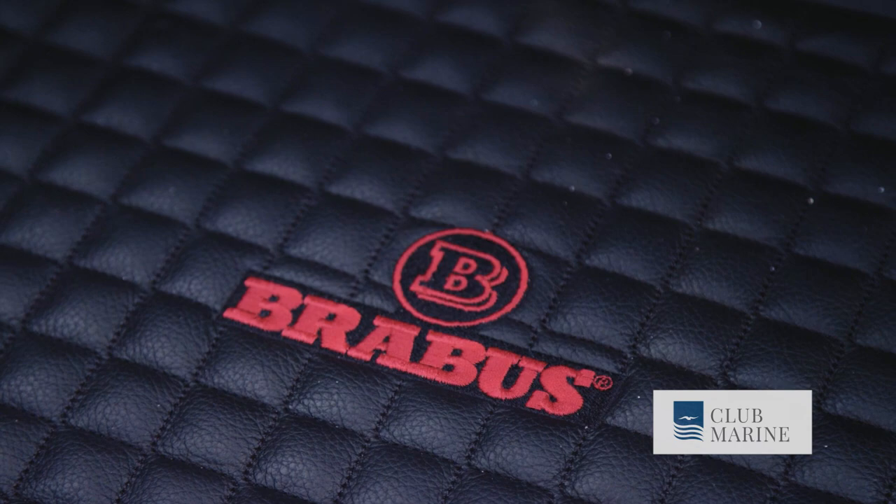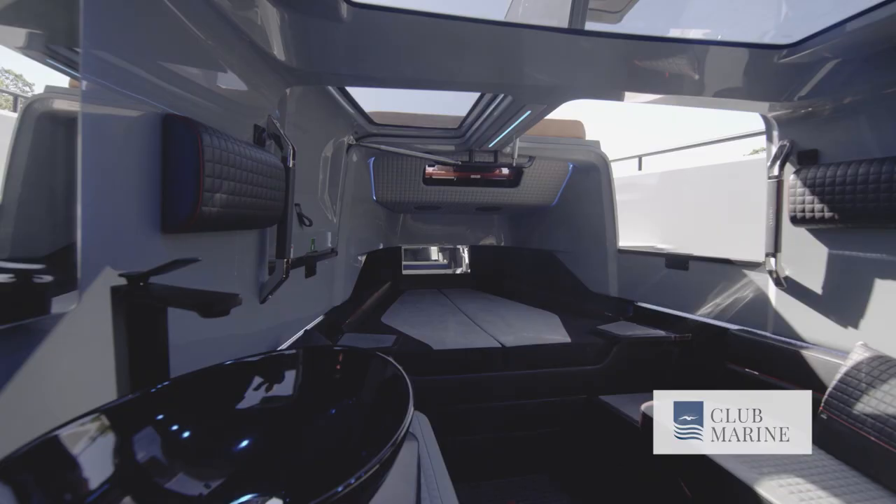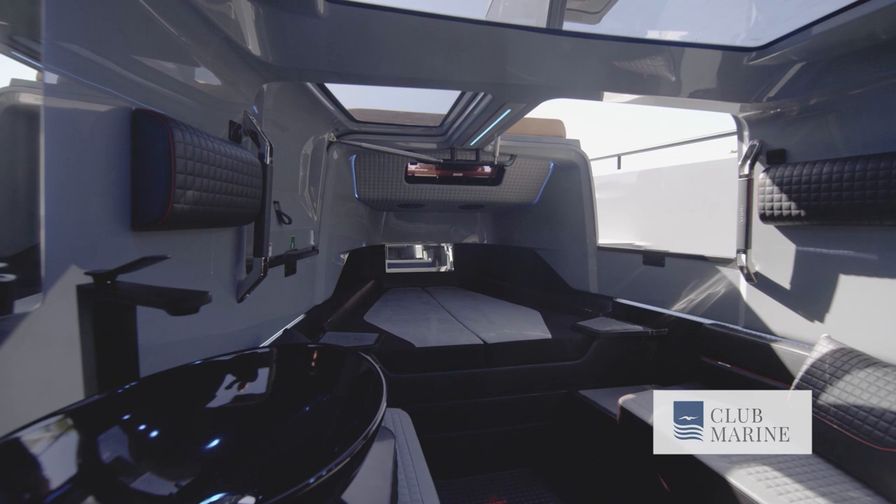The Brabus mark is on everything — a little B here, quilted stitching there, and of course all the fittings are black. A custom design element you will not find anywhere else.